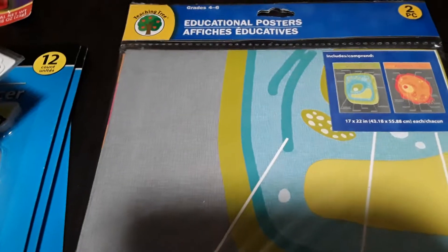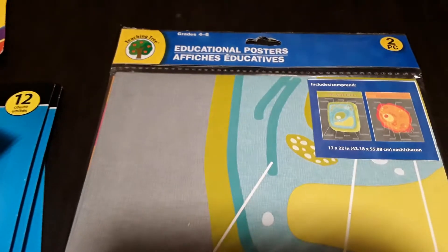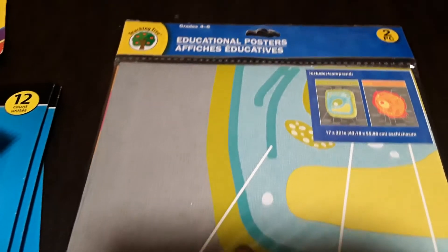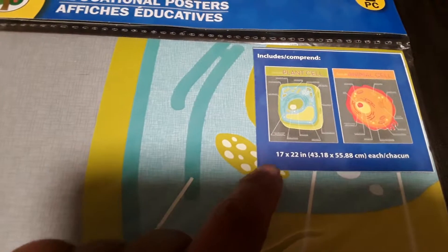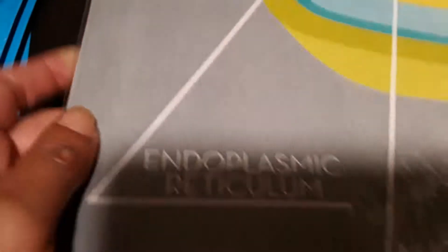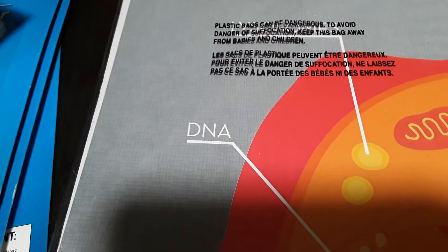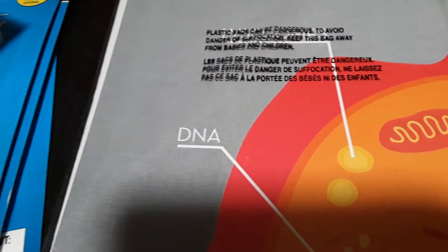This last item — my son is nowhere near ready for it, but I found it and figured I might as well grab it now. It's a two-pack of posters showing a plant cell and an animal cell, with all the labeled parts. I grabbed this now so that when he's older, we'll already have it in our stockpile and I can just pull it out when we're learning about these topics. Thanks for watching this Dollar Tree haul — I'll talk to you in the next video. Bye!